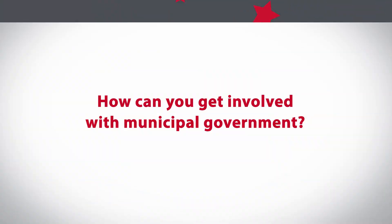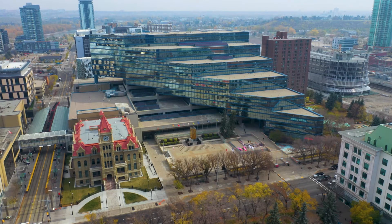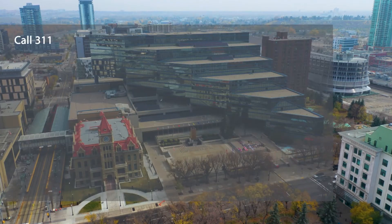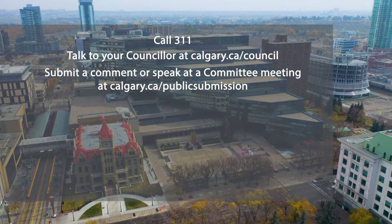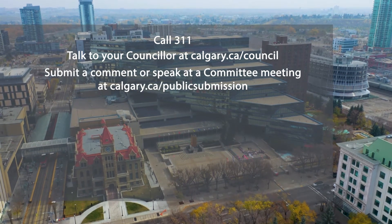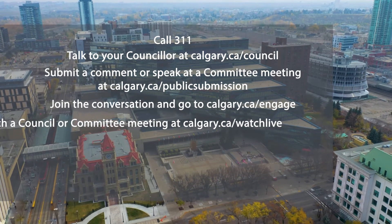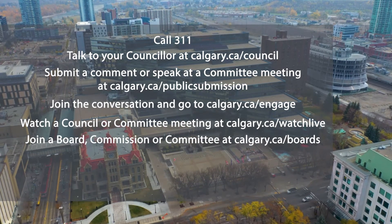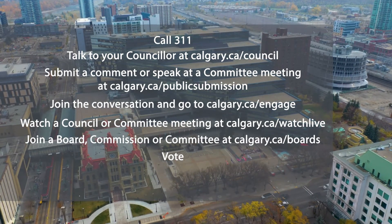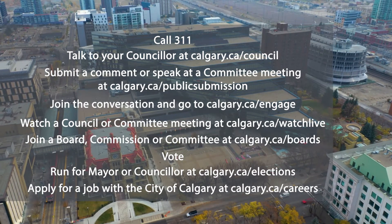Quiz time! How can you get involved with municipal government? There are lots of ways to get involved. If you see something good or bad, call 3-1-1. Talk to your councillor. Submit a comment or speak to council or a committee on a hot topic. Join the conversation and provide your input through Engage. Learn more by watching a council or committee meeting, join a board, commission or committee, vote at the next municipal election, run for mayor or councillor, or apply for a job with the City of Calgary.